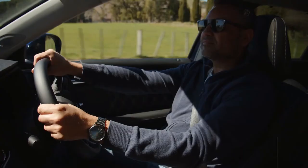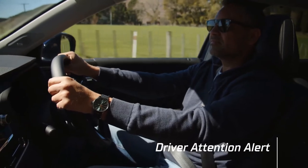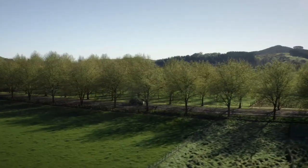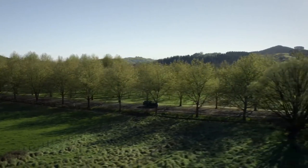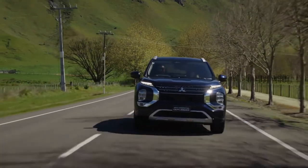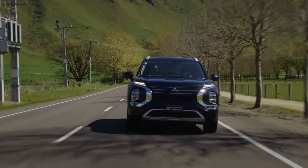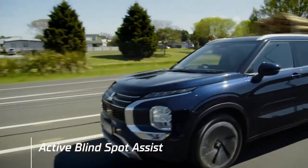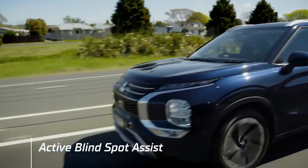New safety aids include driver attention alert, which monitors your driving inputs and warns you if you're getting tired, suggesting a rest stop. Staying in lane at highway speeds is critical to everyone's safety — the Next Gen Outlander monitors your position in the lane and can keep you in it if necessary. Active blind spot assist monitors other vehicles as you are changing lanes and will warn you and even apply the brakes if it's unsafe.